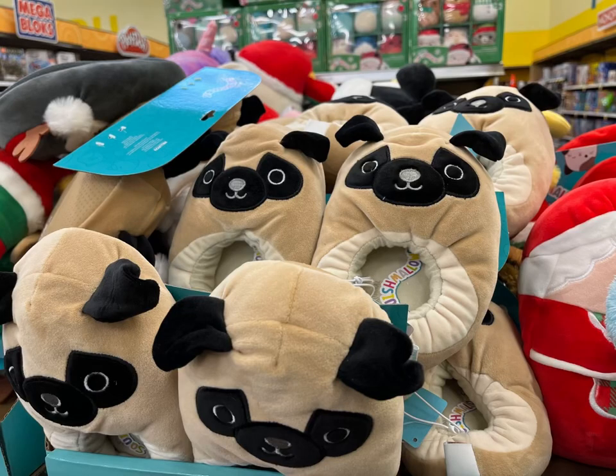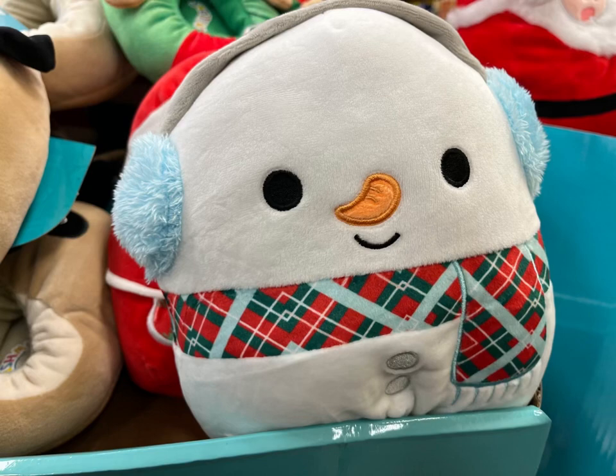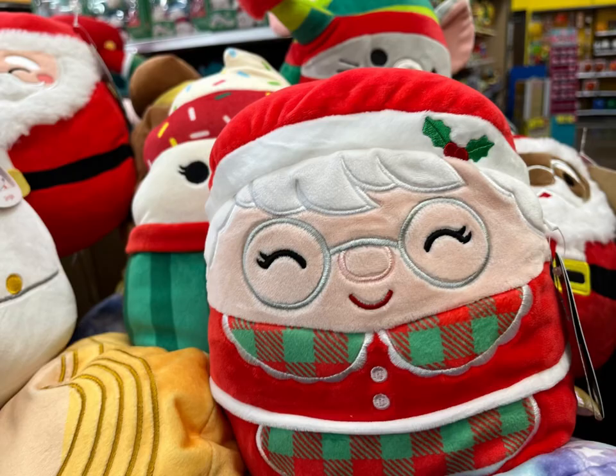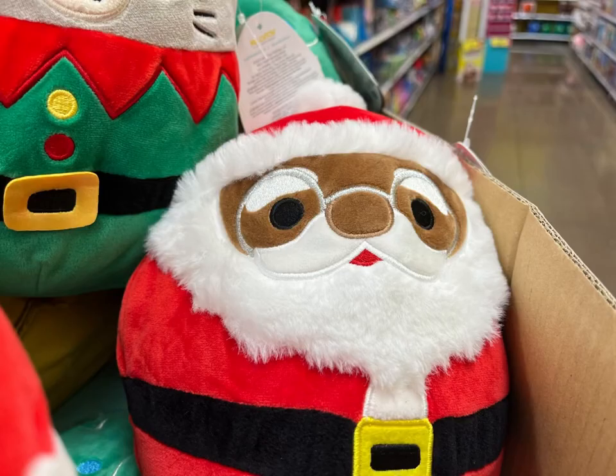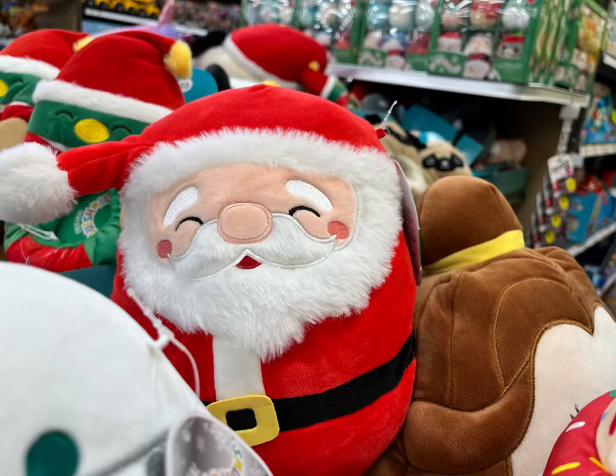They have this little singing Rudolph, and these little Squishmallow slippers you can put on - how cute are those? Another little snowman. I was having so much fun! While I was back there, a couple of kids came with their parents and they were just like 'I want this, I want that' - adorable to see how we all just love the little Squishmallows.